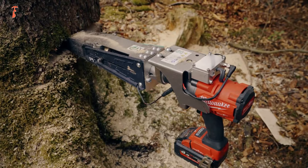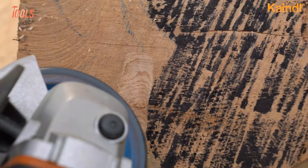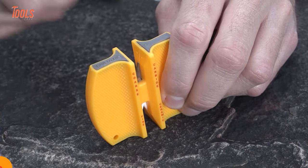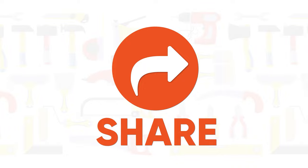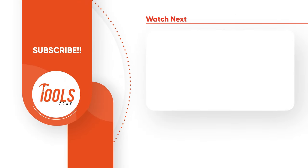So that was the list of the 15 amazing next-level tools you must have. Thanks for watching our video. Like, comment, and share with your friends if you found this video helpful. Subscribe to our channel if you want more videos like this on your feed.